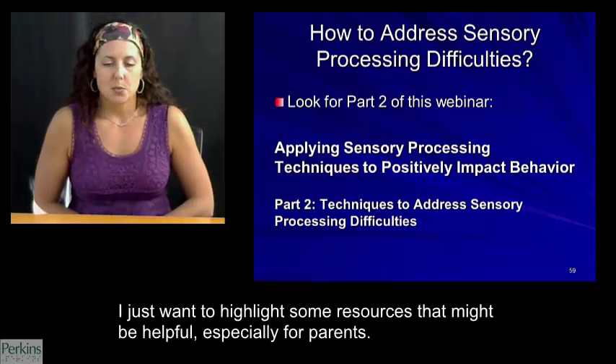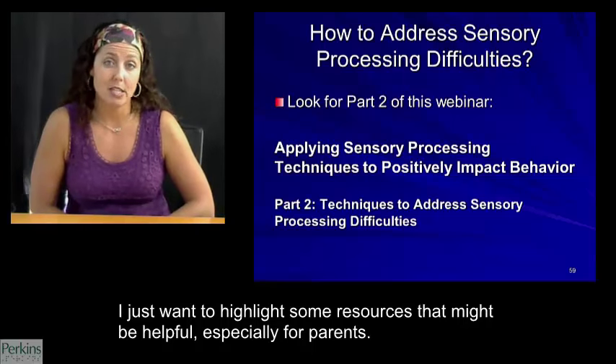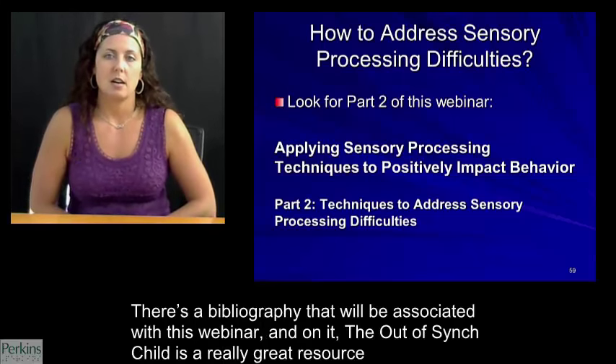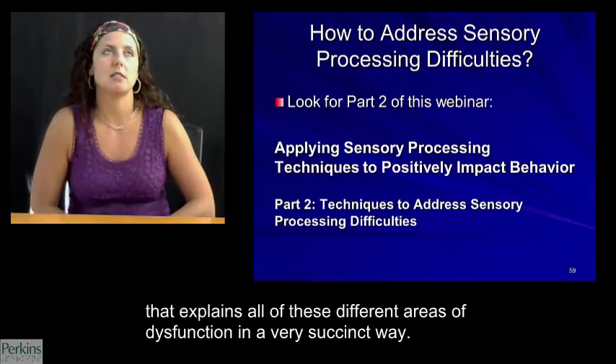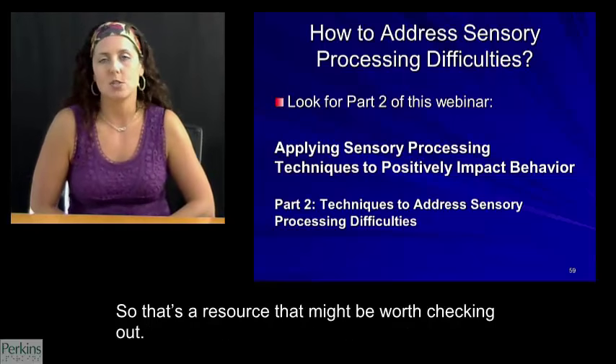I just want to highlight some resources that might be helpful, especially for parents. There's a bibliography that will be associated with this webinar. The Out-of-Sync Child is a really great resource that explains all of these different areas and the dysfunction in a very succinct way — that's a resource worth checking out.